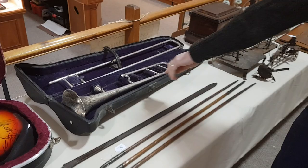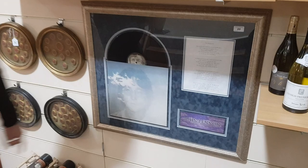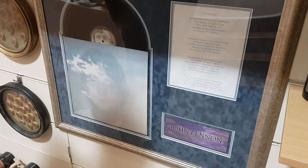That's a Victorian trombone. And there's a John Lennon signed album cover from 1979. Unfortunately the album cover has faded slightly, but that's certainly his pen signature there.